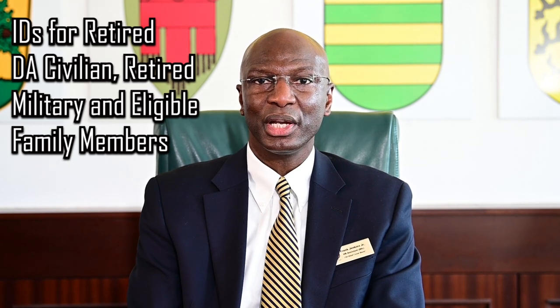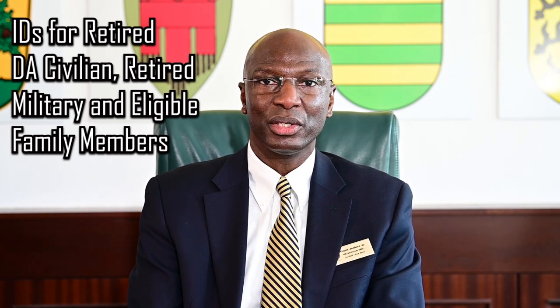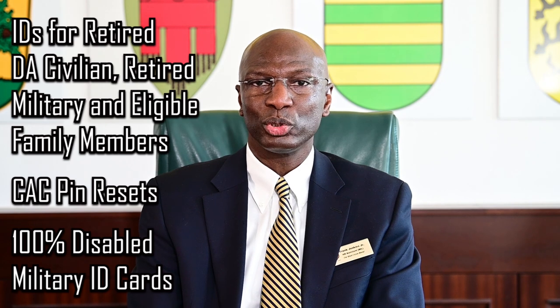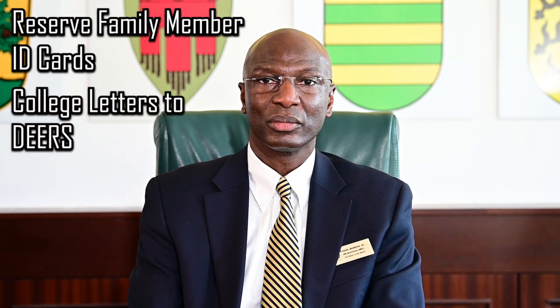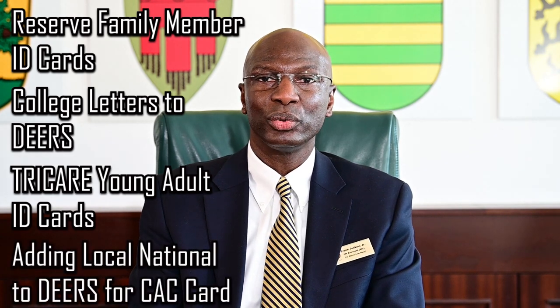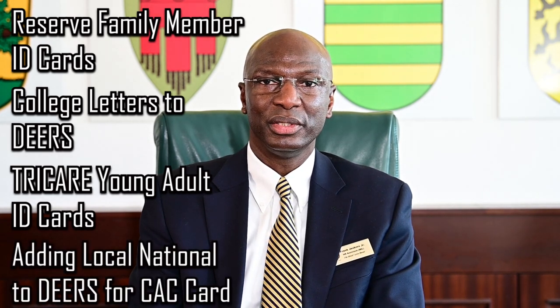Additional services include: retired CAC cards, retired military and their eligible family member ID cards, PIN resets, 100% disabled military ID cards and their eligible family members, reserve component family member ID cards, college letters to DEERS, TRICARE Young Adult ID cards, and adding a local national for a CAC card to DEERS.